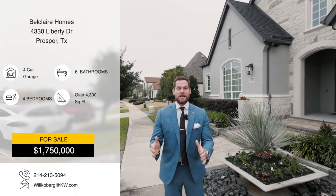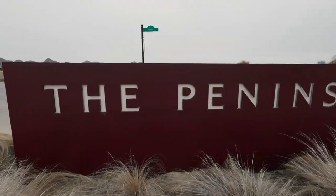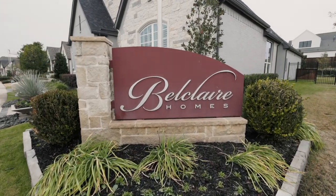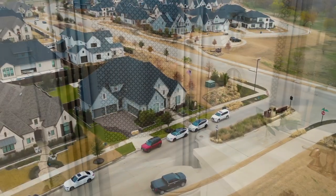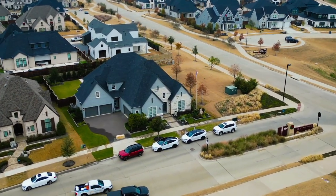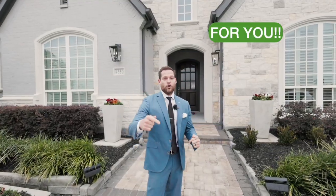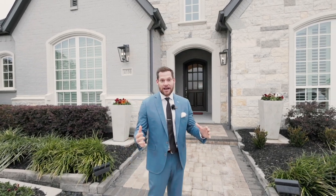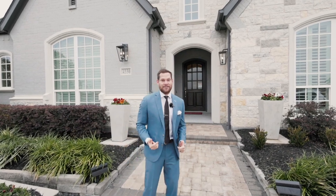This model home is located at 4330 Liberty Drive here in Prosper, Texas, Winsong Ranch, known as the Peninsula. This beautiful home is built by Belle Claire Homes, and it features four bedrooms, four full baths, two half baths. It's a one-and-a-half-story, over 4,300-square-foot home, fully loaded with a pool in back. It's got a four-car garage, and it is available as is right now. The home is valued over $1.7 million — I don't think you're going to find a better property, ready to go, move-in ready, than this one right here. Let's go inside.